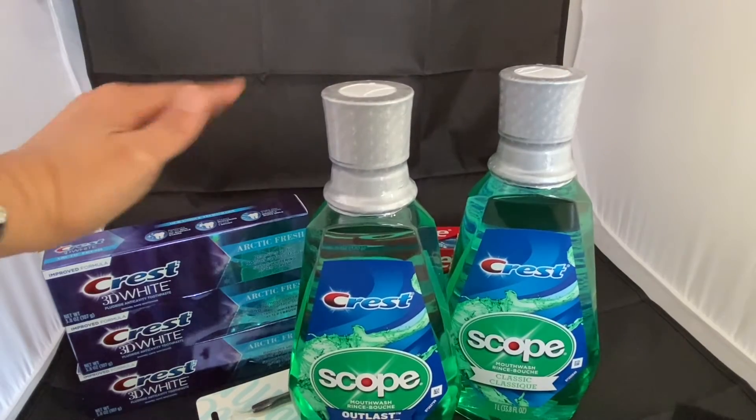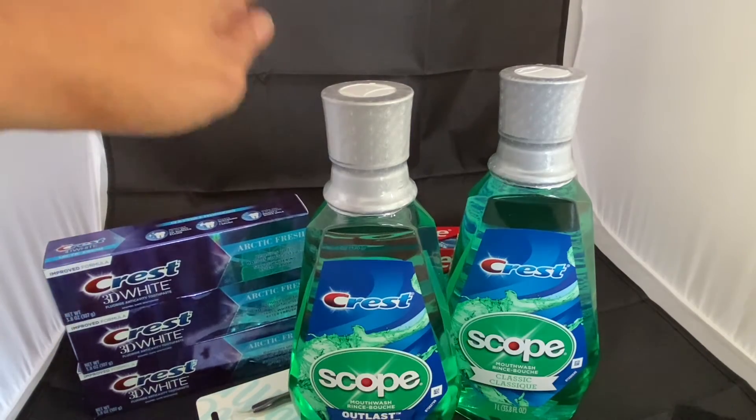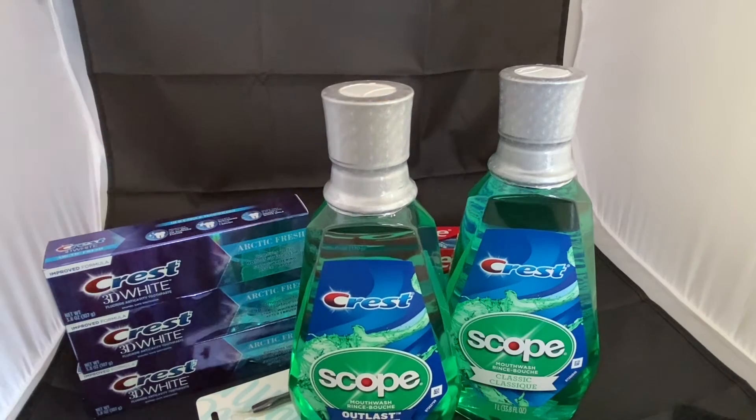For all of the items — the two Scope mouthwashes and the three Crest toothpastes — the total was $21.55. I used the $5 off $20 CRT, plus a $6 off four items coupon for Crest or Scope, and I also used a $2 insert coupon from today's insert. All in all, the five items came out to be about a $2.45 money-maker for me.